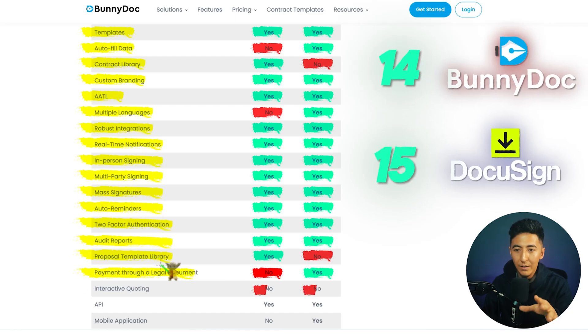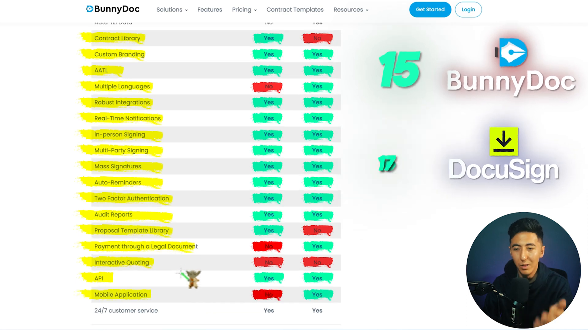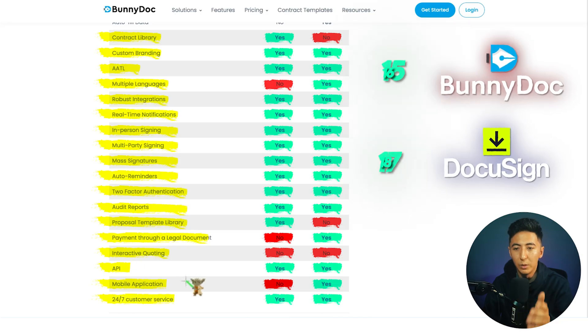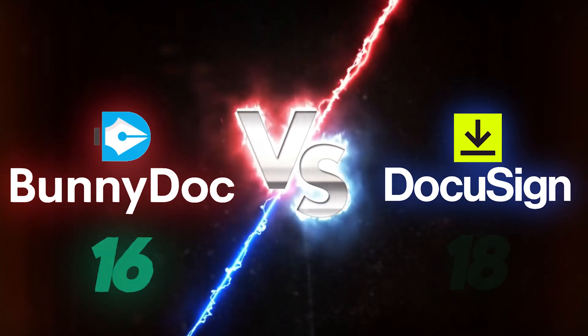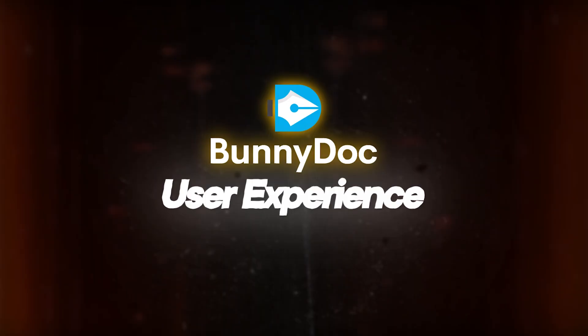Both tools do not have interactive quoting, but both allow API access. BunnyDoc does not have a mobile application, but that's not really a big deal because people are typically just receiving the documents in their email anyway. Both have 24/7 customer service. Looking at all the features, there's not that big a difference between BunnyDoc and DocuSign. Let's actually take a look inside BunnyDoc and see how it feels to use the tool.